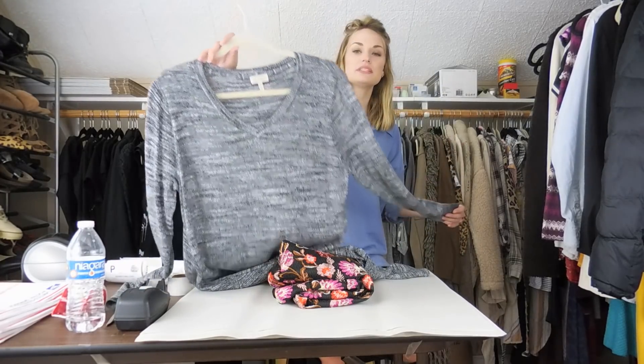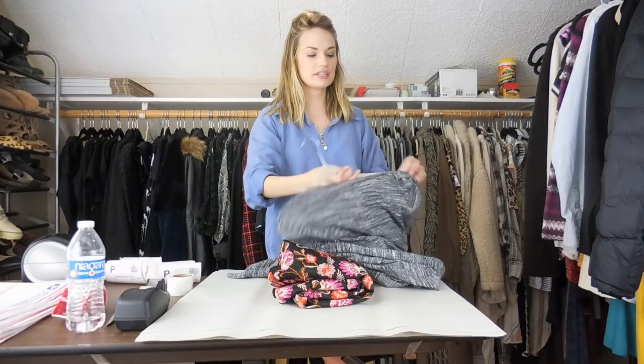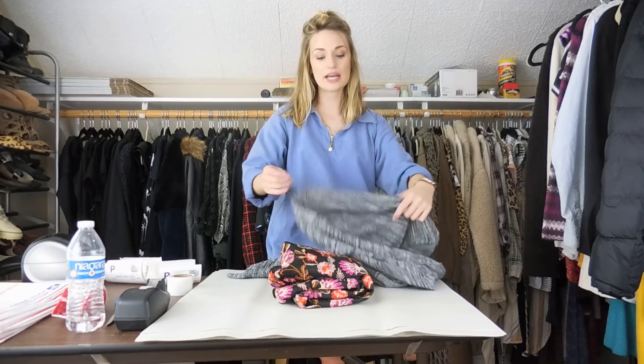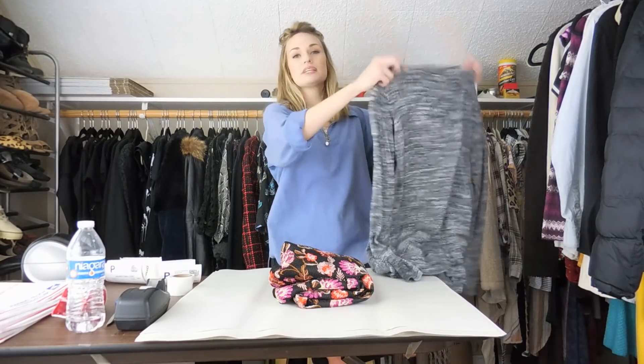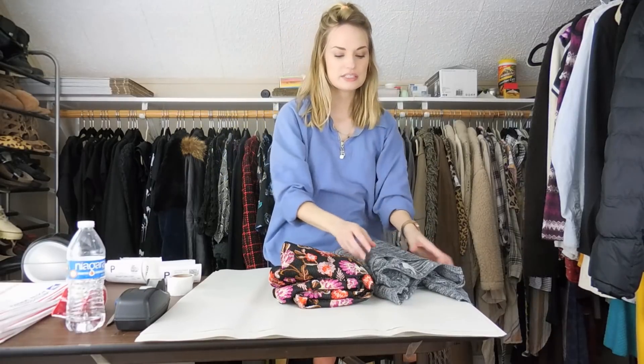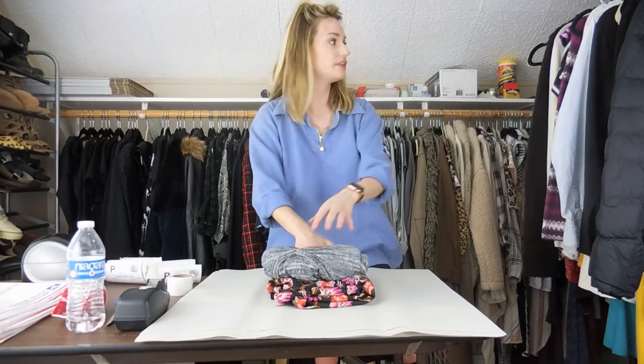The next piece in the bundle is this logo space-dye sweater. This is a cashmere blend. I probably would not have picked it up if it were not a cashmere blend, just because it's so plain. Usually they have really cute prints and styles, but the cashmere did elevate the quality on this sweater.